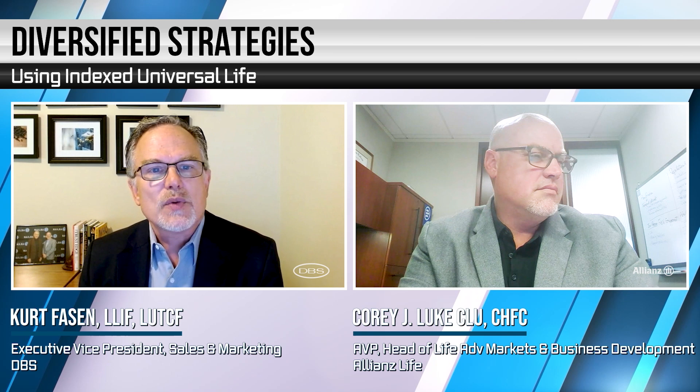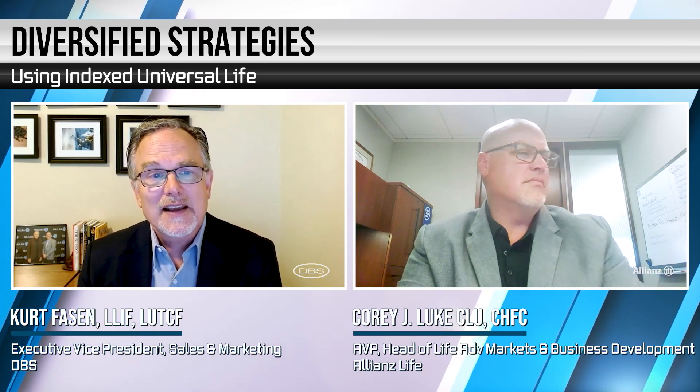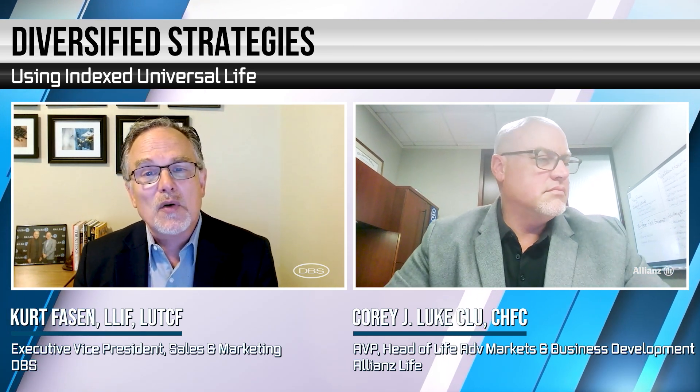Along with this, we're going to share some exciting new product information from Allianz. To tackle this, I'm pleased to introduce my guest — and he's been with us before — Corey Luke.